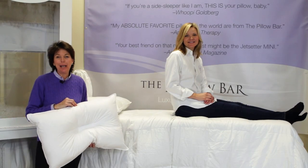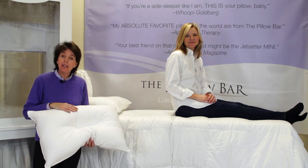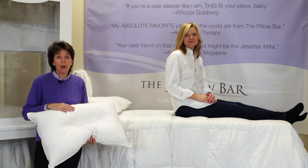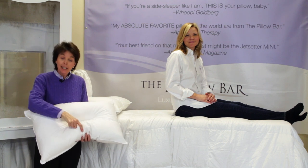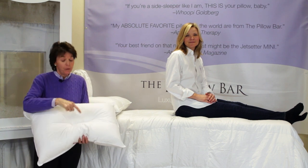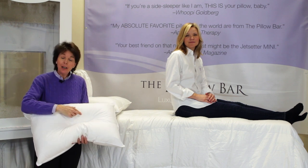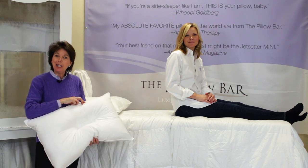Here we are again with Emily Clemons to talk about the Slumberlicious Back Sleeper. This is another pillow unique to The Pillow Bar, specifically designed by a chiropractor for the back sleeper when you want to keep your head in line with your spine. Each channel is a different length for those with swan-like necks and not-so-swan-like necks, and the depression in the center helps keep your head in line with your spine.